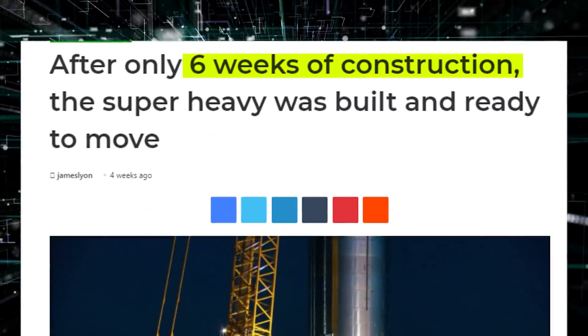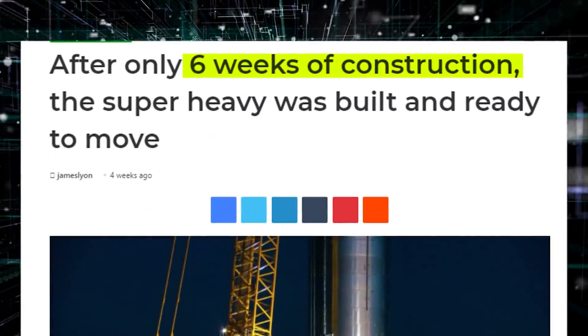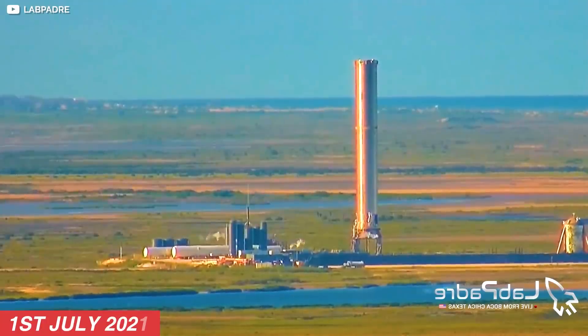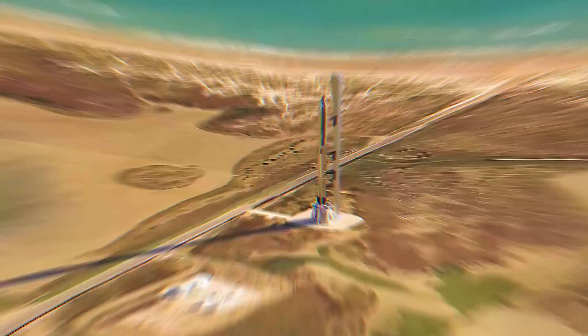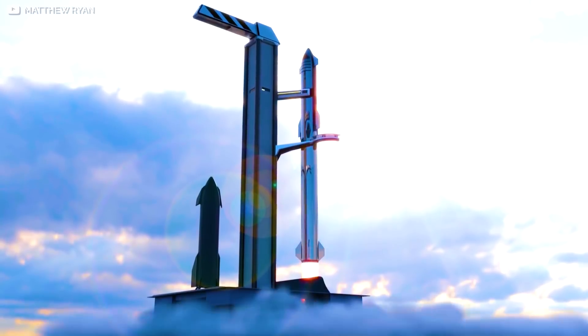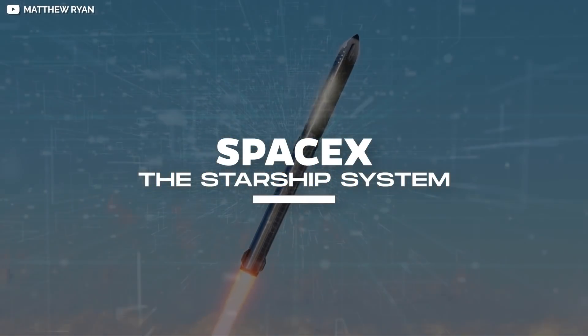After about six weeks of assembly, SpaceX rolled out the first Super Heavy booster from the high bay where it was being assembled to the launch pad on July 1st. But before we dive into the details of the upcoming test launch of the Super Heavy booster, let us first briefly explain SpaceX's crown jewel, the Starship System.